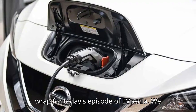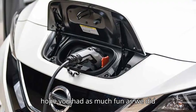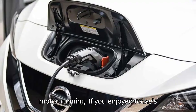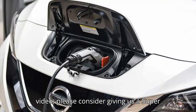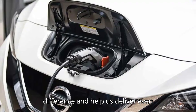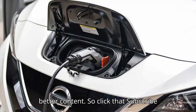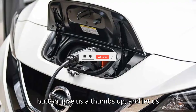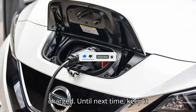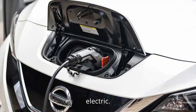And that's a wrap for today's episode of EVpedia. We hope you had as much fun as we did exploring the world of electric vehicles. Remember, your likes, subscribes, and comments are the sparks that keep our motor running. If you enjoyed today's video, please consider giving us a super thanks — your contributions make a huge difference and help us deliver even better content. So click that subscribe button, give us a thumbs up, and let us know what you think in the comments below. Thanks for watching, and stay charged. Until next time, keep it electric.